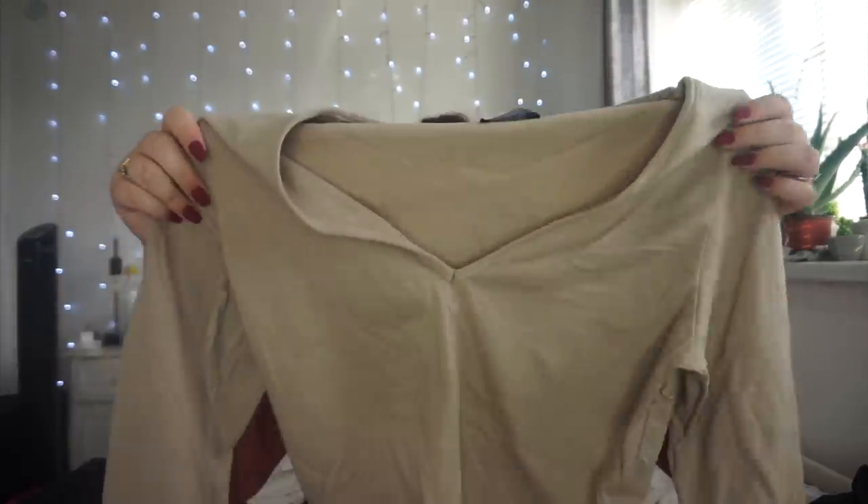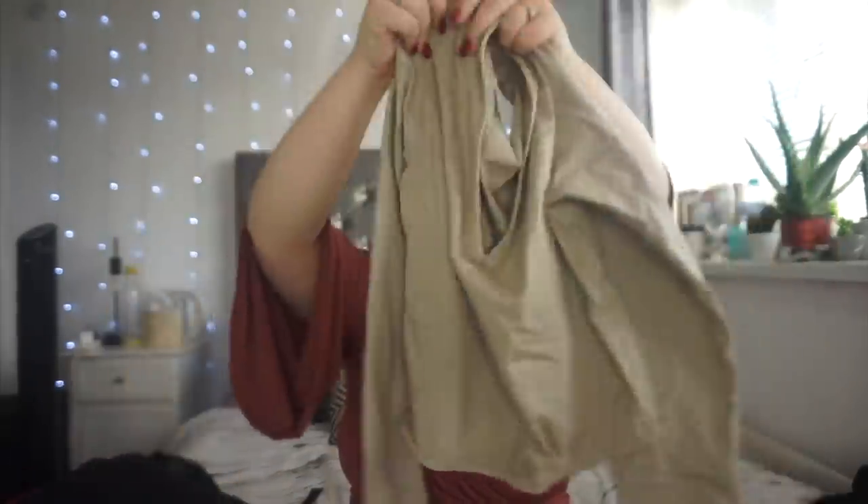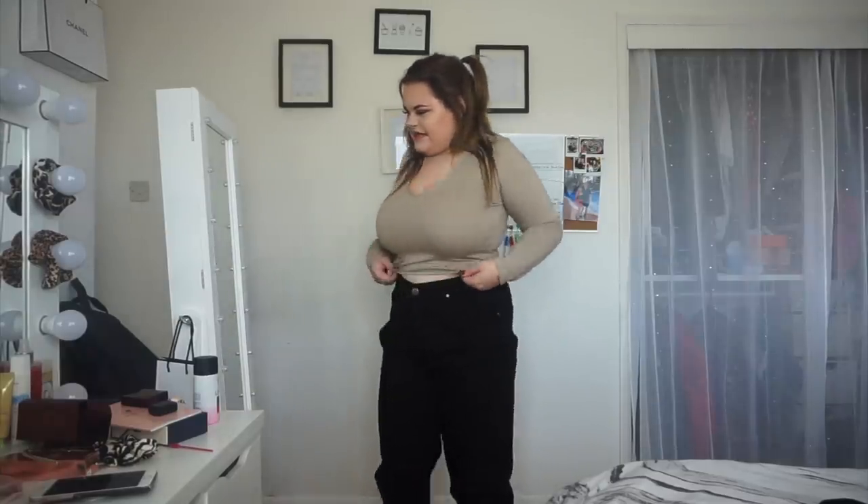The nude version has the same V-neck at the front, it's cropped at the bottom, and has long arms. I really love this nude color — it is so in at the minute. I love the little crop; I personally think this looks amazing. I like the long arm, I like how it sits. I wouldn't wear it with jeans because I'm not a fan, but the top itself I love.